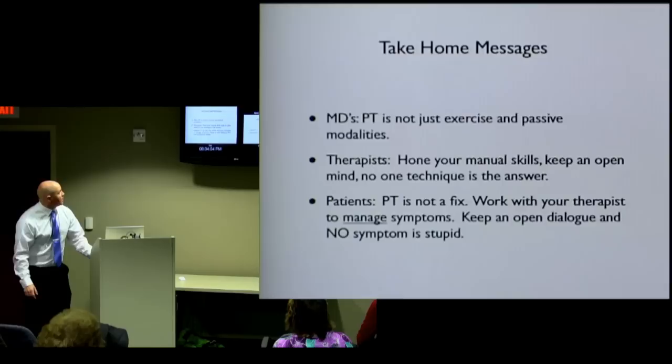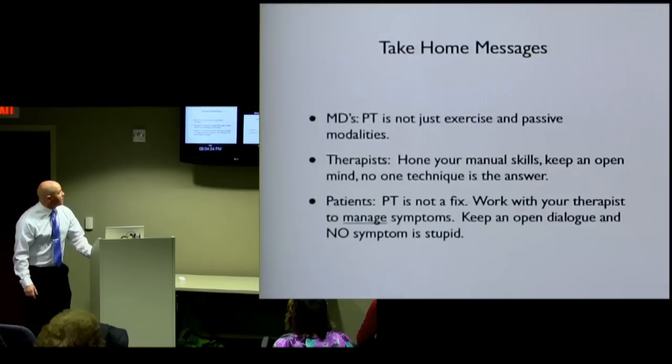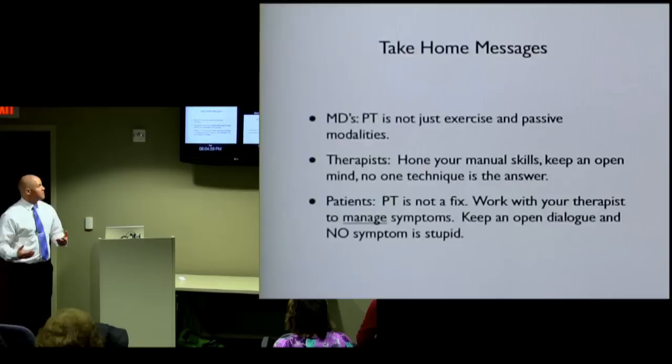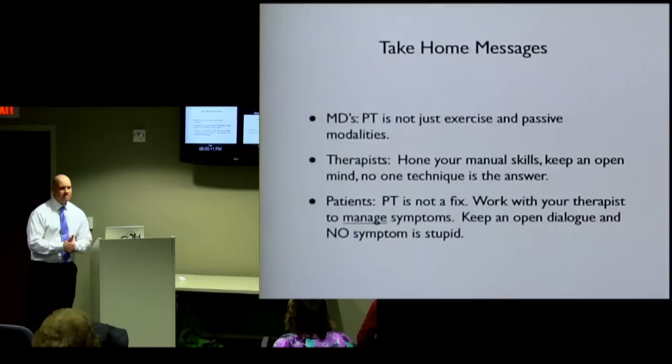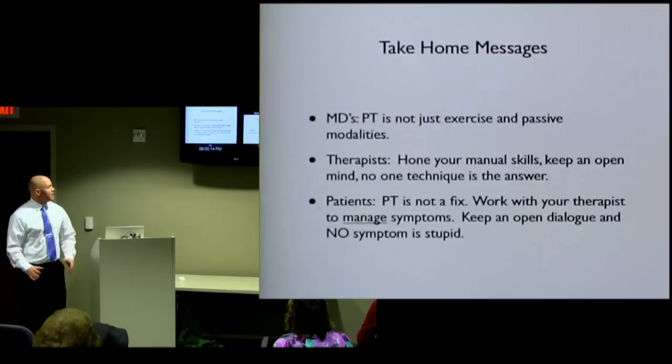My take-home messages: for doctors and PTs, we're not just doing passive exercise modalities — we have a lot of other options available. Therapists need to hone your skills. If you see a class, take it. Keep an open mind; don't get stuck on just one technique. There are so many — you can beg, borrow, and steal from all different ones. It's not going to make you a bad therapist; you just want to keep your options open.